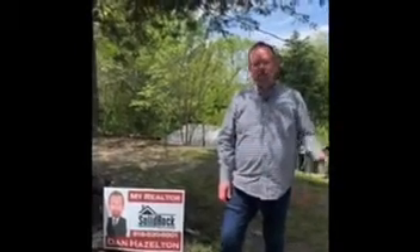Hi, my name is Dan Hazleton with Solid Rock Realtors. I want to show you a house today. It's a two-bedroom, one bath, only $59,000. It's very near Shodo Bend, so you've got your boat ramp, lots of fishing, and I think you'll like this place. Come take a look.